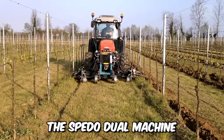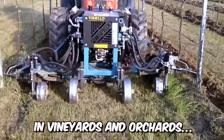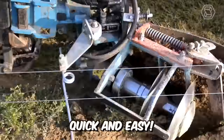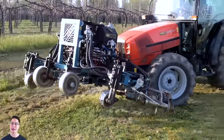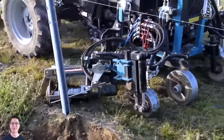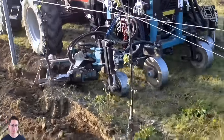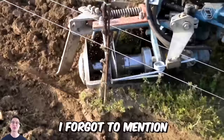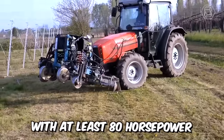The Speedo Dual Machine is ideal for various soil tillage operations in vineyards and orchards — quick and easy. The Vigneto model is equipped with a double tool holder, so it can effectively work in two rows at once, with a working width of 180 to 320 cm. For productive work, you will need a tractor with at least 80 horsepower.